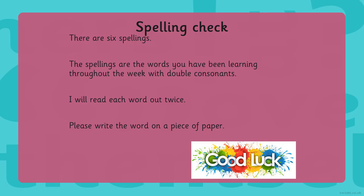Number four is exaggerate: E-X, A, double G, R, E, R, E. Number five is excellent: E-X-C-E-L-L-E-N-T. And number six is especially: E-S-P-E-C-I-A-L-L-Y.